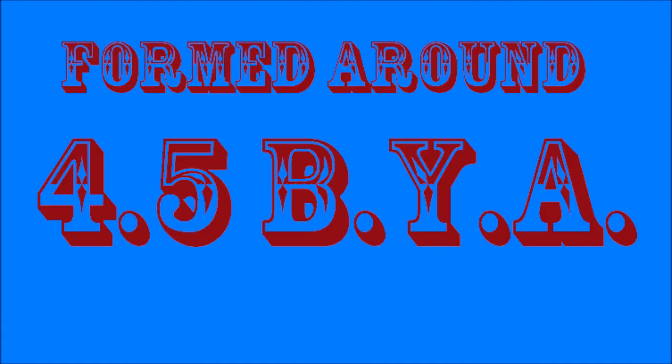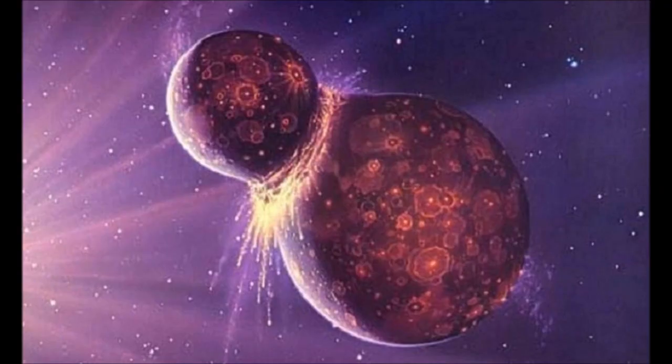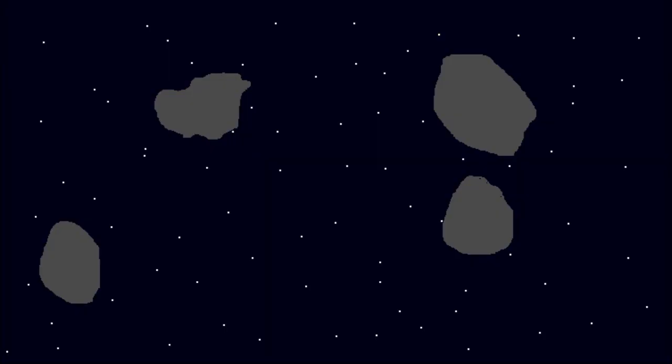The moon, or being more specific, our Earth's moon, is indeed very fascinating. It was estimated to have formed around 4.5 billion years ago when a collision of a Mars-sized planet into Earth left debris, which clumped together and made a huge rock. That rock became so large that it would no longer have been considered a large meteoroid, but would have been considered a moon, like it is today.